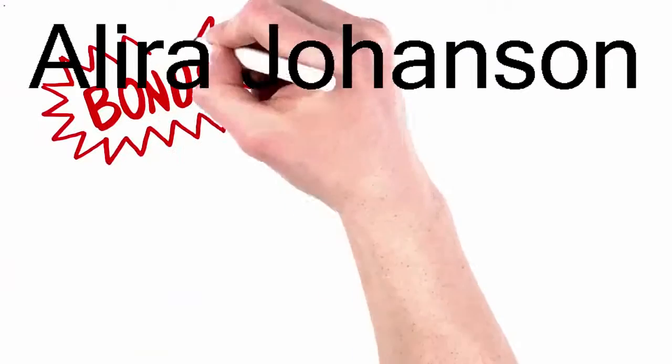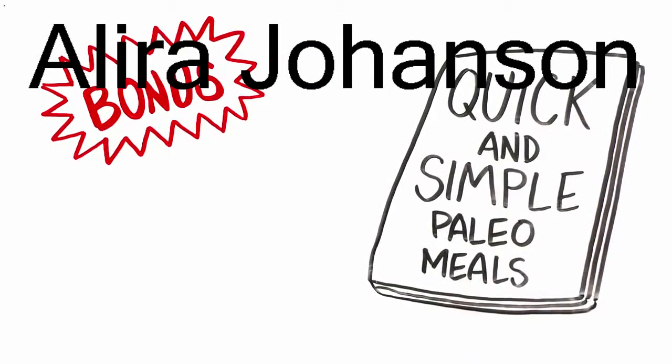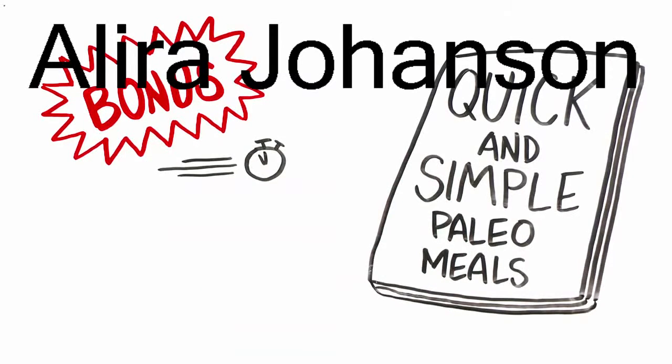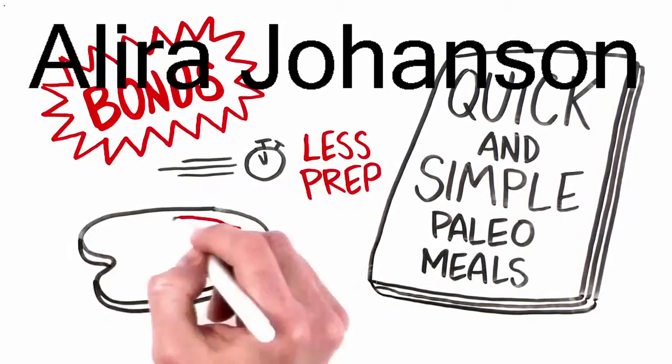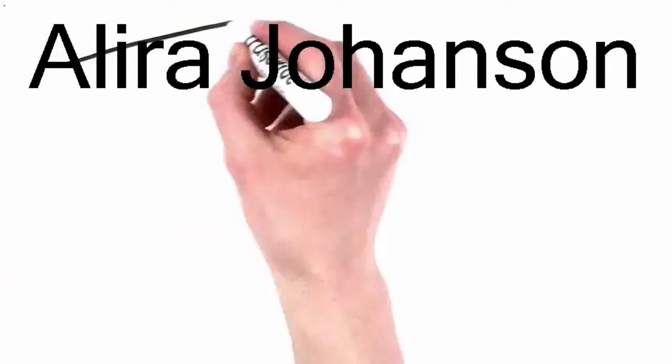Bonus! Get it today to get four special gifts. First, the cookbook Quick and Simple Paleo Meals, which is full of speedy, streamlined, complete Paleo meal recipes designed to minimize the hassles of prep. All of these meals include a main dish plus a complementing side.